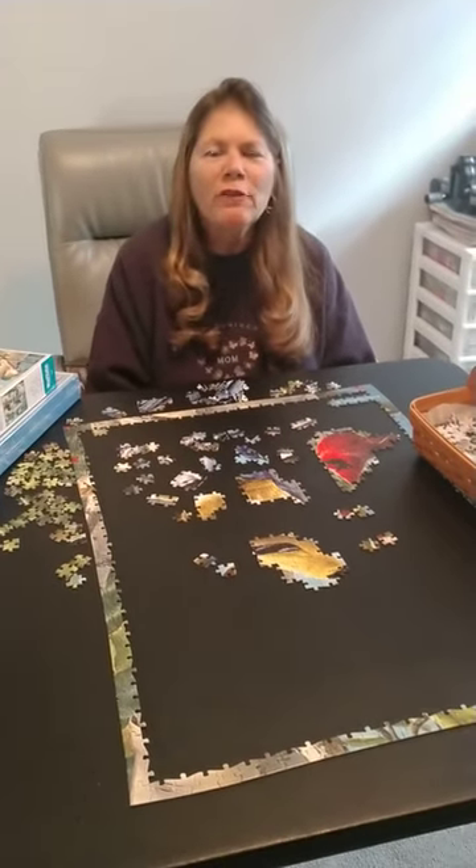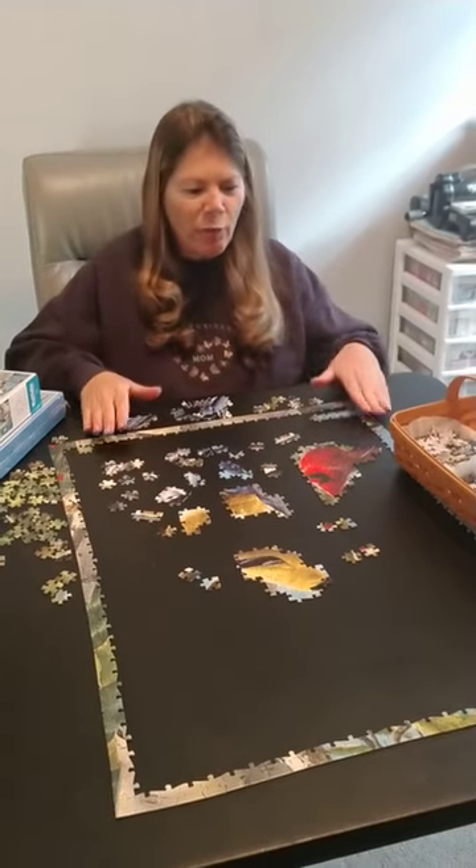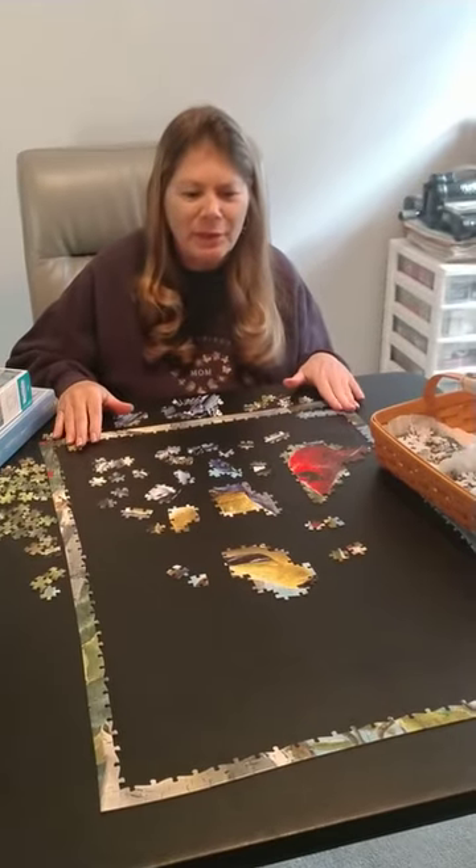Hello friends! I'm here to give you my tips and thoughts on completing puzzles. As you can see, I have one right here. It's in my craft room where I can watch TV as I'm leisurely working on the puzzle.